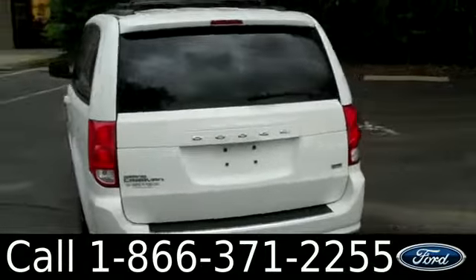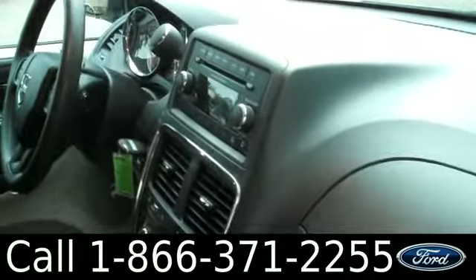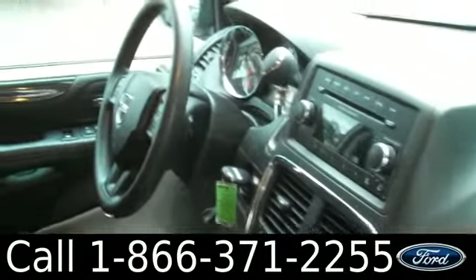Now let's check out the inside. The interior is in nice condition. You have a CD player with AM/FM radio, cruise control, power windows, locks, and mirrors, and the seats are cloth.